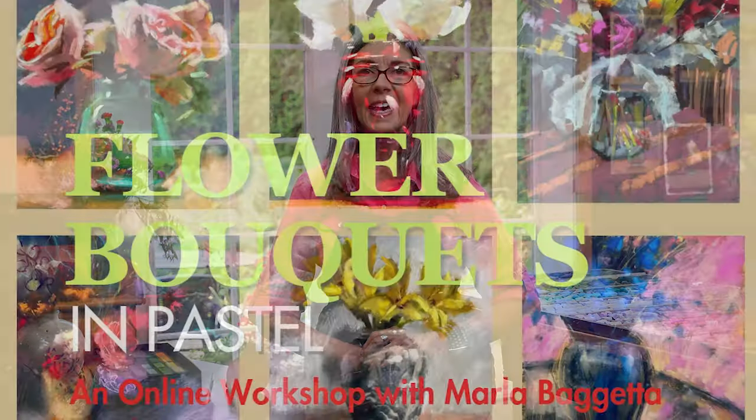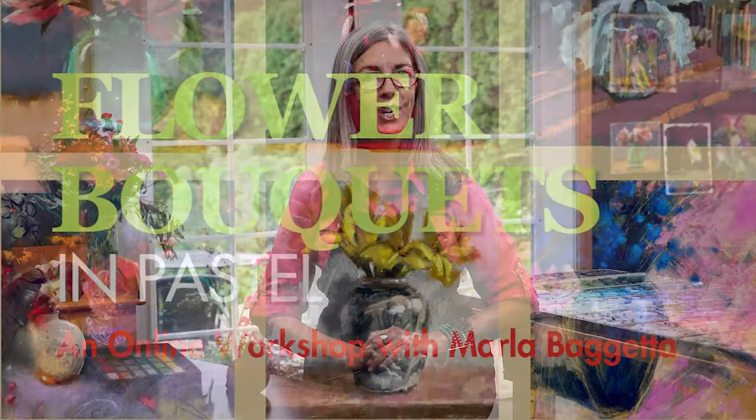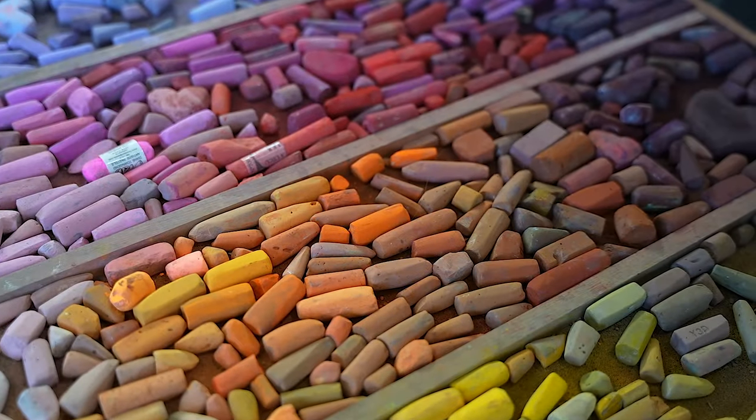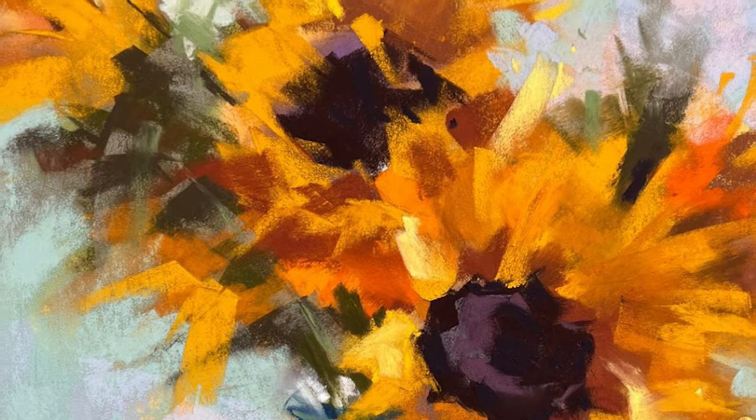Today I'm thrilled to unveil my latest workshop, Flower Bouquets in Pastel. Whether you're a seasoned artist or just starting out, this workshop is tailored to inspire you to embrace the world of pastels and capture the mesmerizing beauty of flower bouquets.